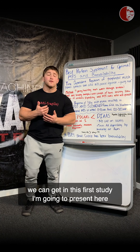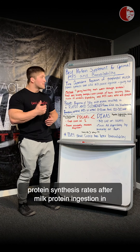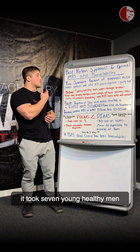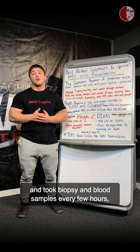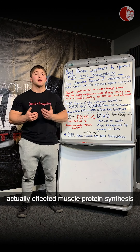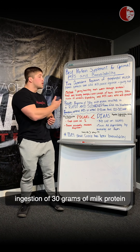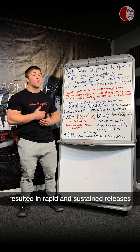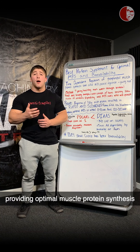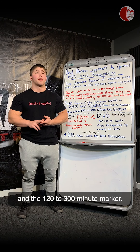Now, the first study I want to present is called 'Time-Dependent Regulation of Postprandial Muscle Protein Synthesis Rates After Milk Protein Ingestion in Men.' This study took seven young healthy men and collected biopsy and blood samples every few hours to test how milk protein ingestion affected muscle protein synthesis in an objective way. It found that ingestion of 38 grams of milk protein resulted in rapid and sustained releases of amino acids into the bloodstream, providing optimal muscle protein synthesis at both the 0-to-120 minute marker and the 120-to-300 minute marker.